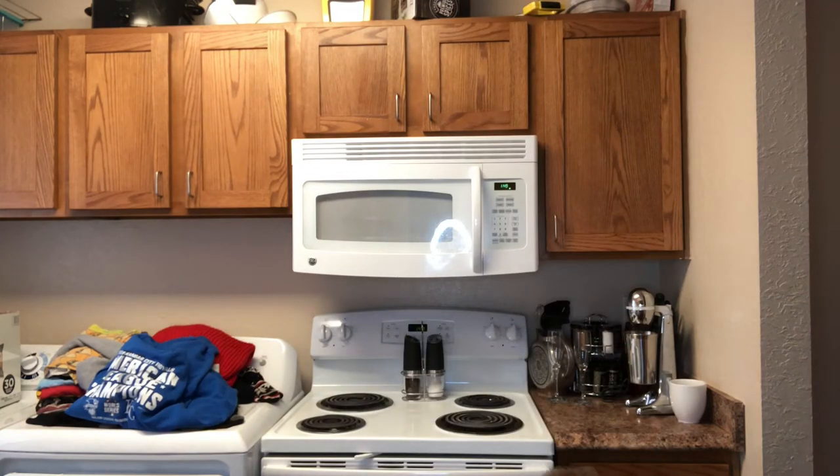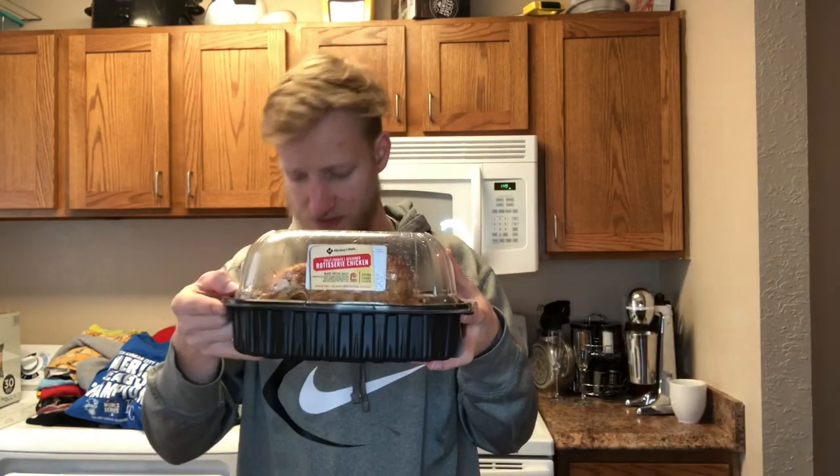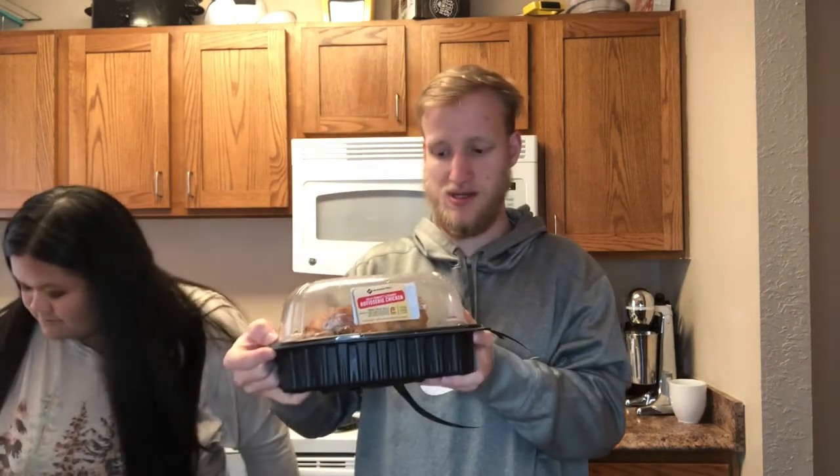We also got a rotisserie chicken — we love rotisserie chickens. This was only five dollars for a three or four pound rotisserie. It is leaking a little bit but I've got to cut it up anyway because there's not room in the fridge.